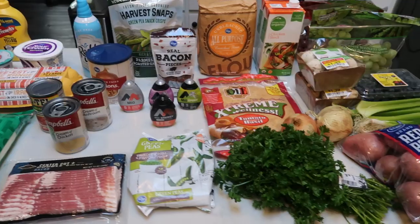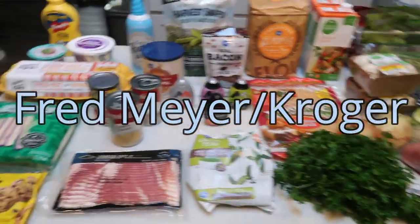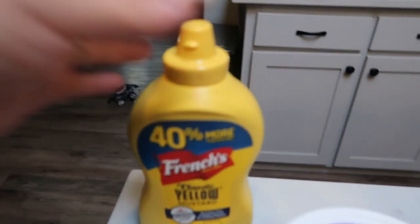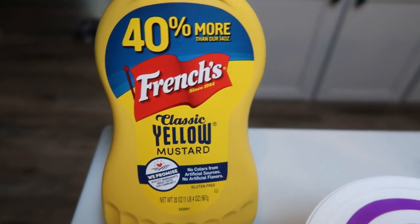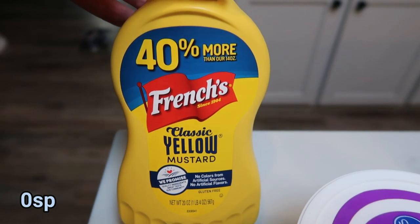And here is my groceries from Fred Meyer, minus a case of water. So let me show you what I picked up for the week. I grabbed some more mustard — I was just about out, and this is on sale right now for 99 cents, which is a great deal.